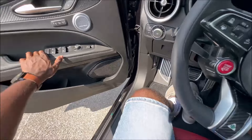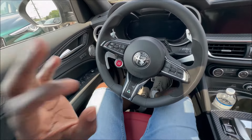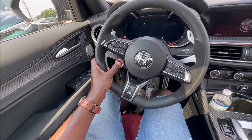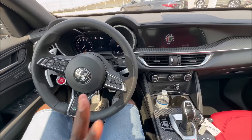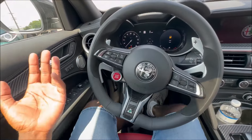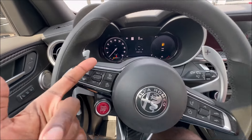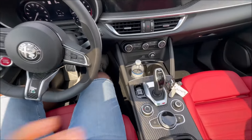Let's start this beast up. Red start-stop button — specific to the Quadrifoglio models. Put on the brake… gosh, that sounds so good. We're on low fuel — it's a new car with about 26 miles on it from the factory, so that's expected.